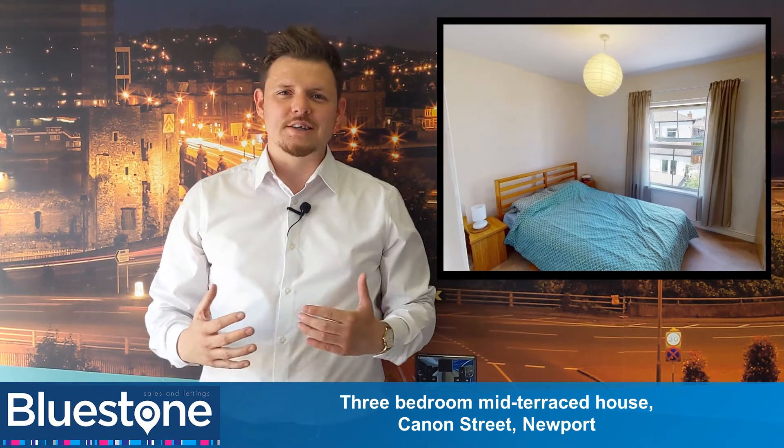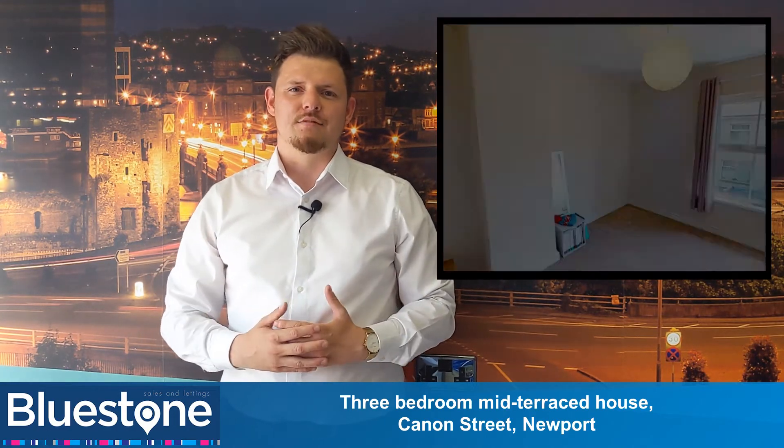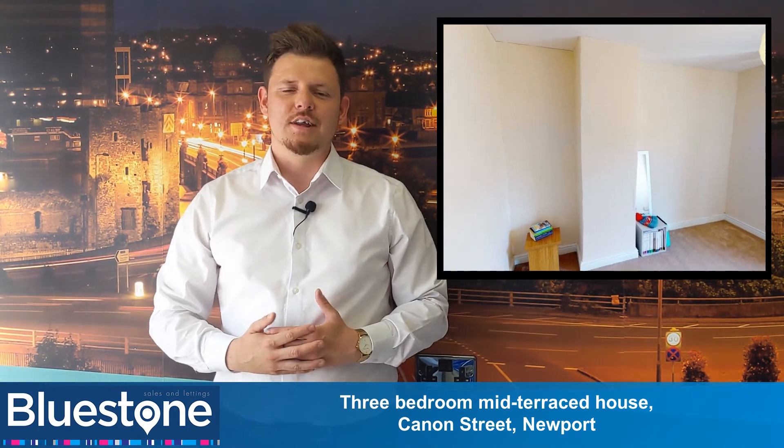The property boasts three great-sized bedrooms, an open-plan living area, and a courtyard garden. Check out the 3D virtual tour today.